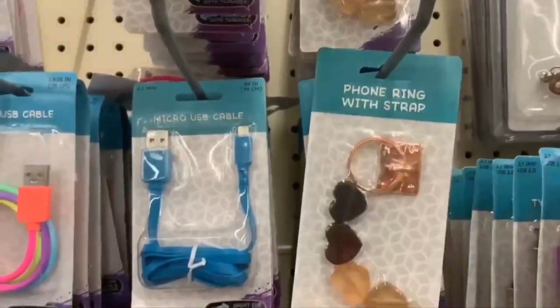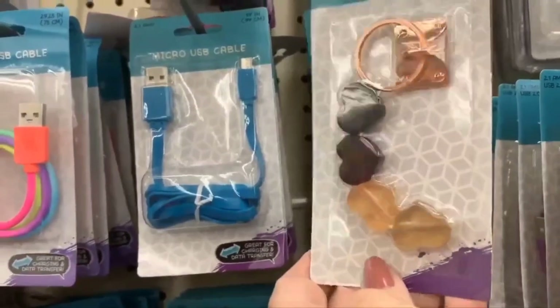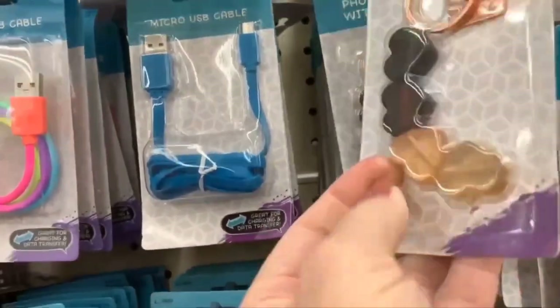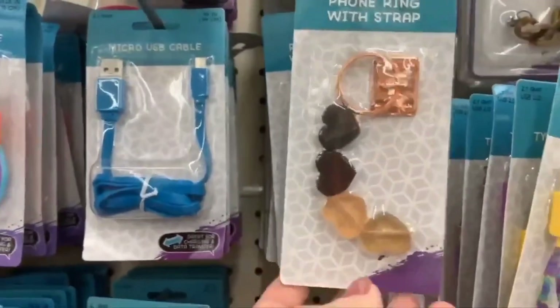Over here they have a new phone ring with strap — that's different. I'm not quite sure, I think it's just beads on a string.